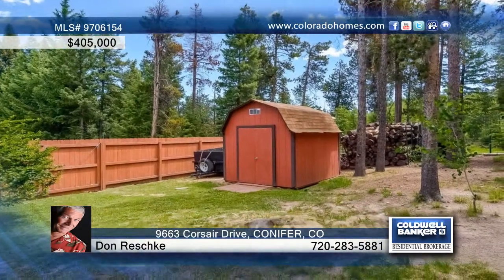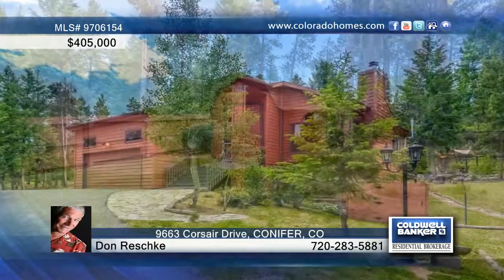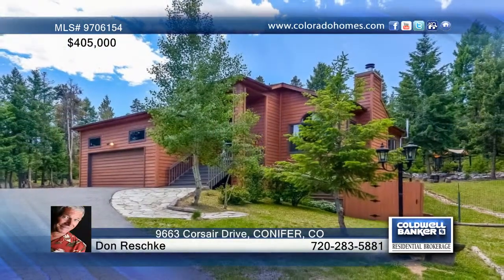Outside, this half-acre lot offers a fenced backyard, flagstone patio, and covered pergola. Call Don Reschke and find out more.